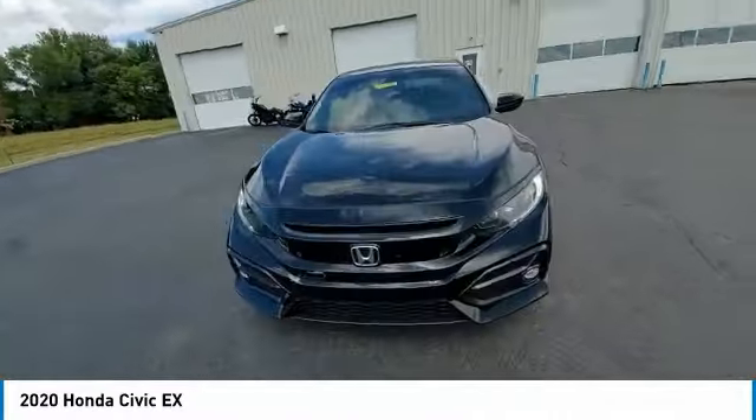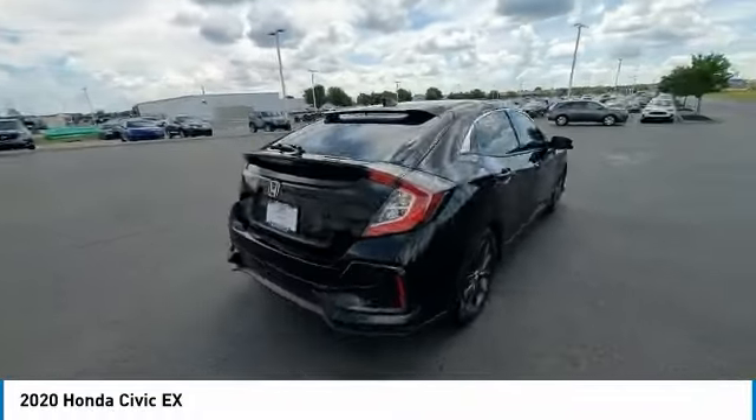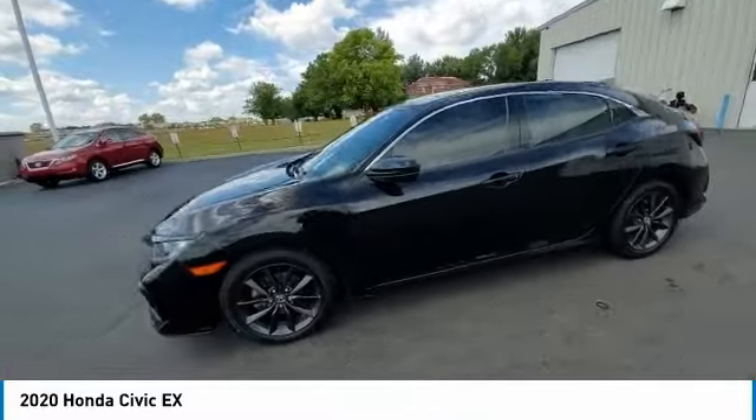Here are some of this vehicle's great options: electronic stability control, brake assist, traction control, remote keyless entry, fog lights, speed control, four-wheel disc brakes, power moonroof, rear window defroster, and security system.